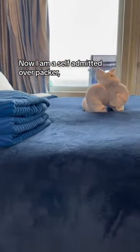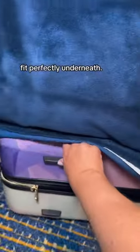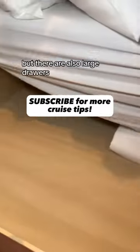I am a self-admitted overpacker, but did you know that you can store all of your luggage bags underneath your bed? Even our largest bags fit perfectly underneath. Unfortunately, we didn't realize this until the last day, but there are also large drawers underneath it.